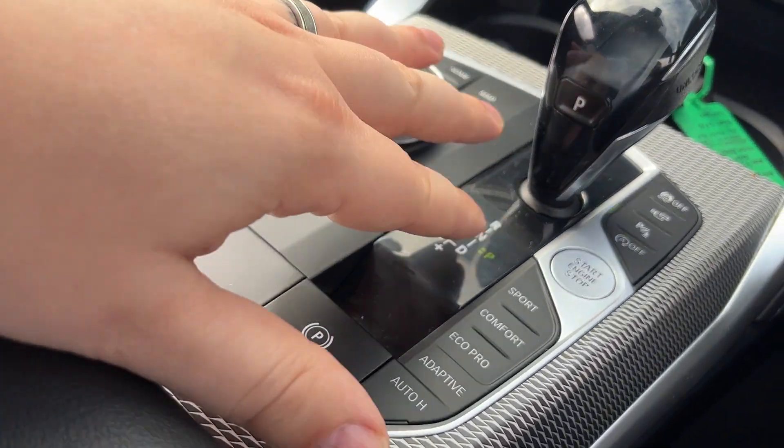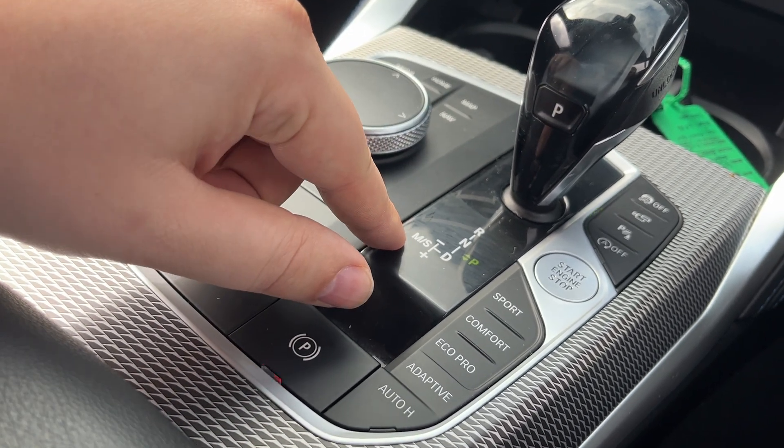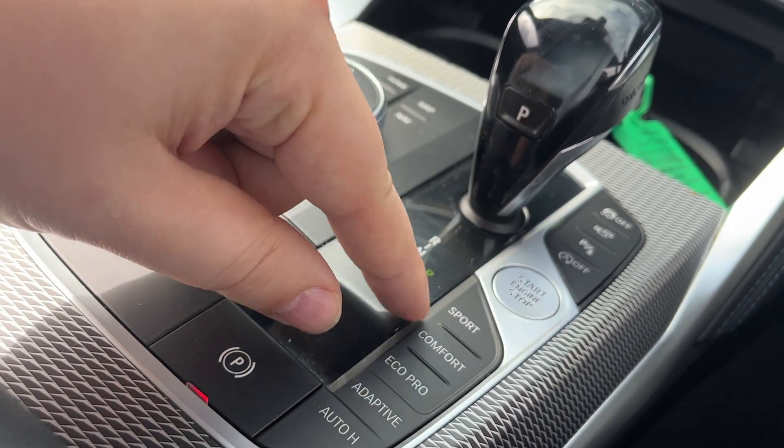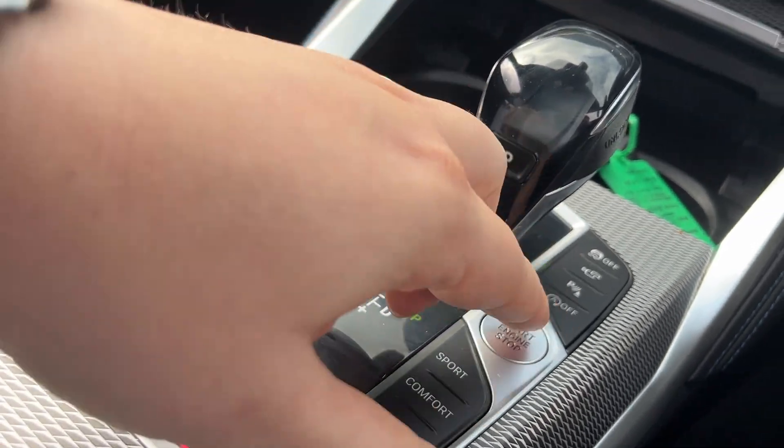In the centre here is the automatic gearbox — so park, reverse, neutral, drive — and you can also do the gears manually. You've got start/stop, sport mode, comfort mode, eco pro, and adaptive. The electric handbrake is just there as well.